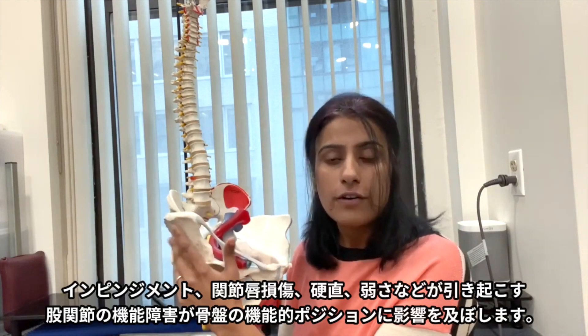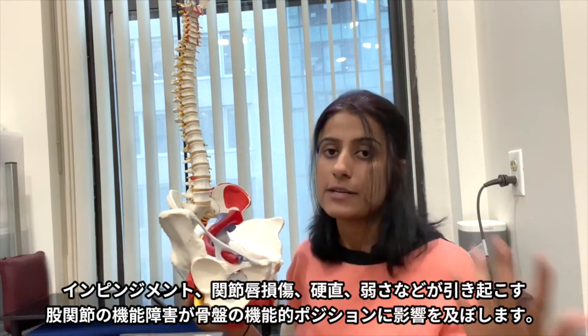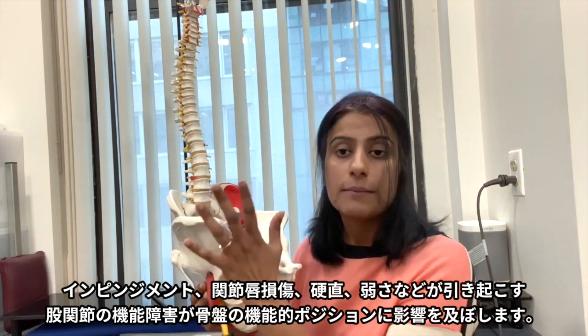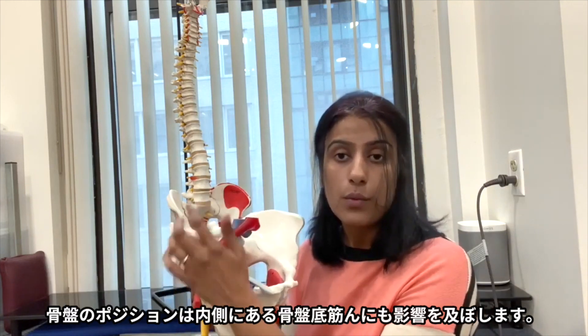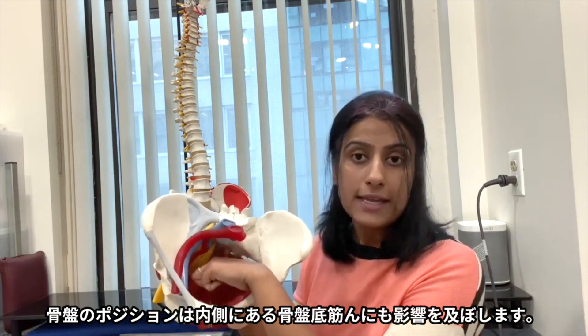Dysfunction or poor function — due to impingement, due to labral tears, because of tightness, because of weakness of the hip joint — will often affect the mechanics and position of this bone. When this bone is affected, it will affect the pelvic floor on the inside.